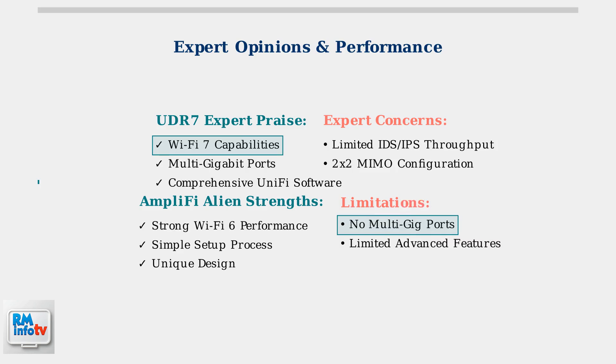For the Amplify Alien, reviewers consistently highlight its strong Wi-Fi 6 performance, simple setup process, and unique design. The main criticisms focus on its lack of multi-gigabit ports and limited advanced networking features.